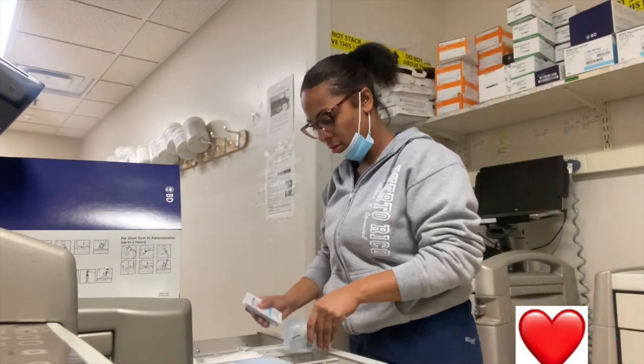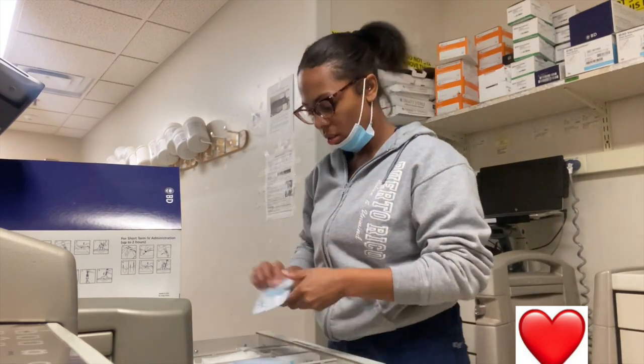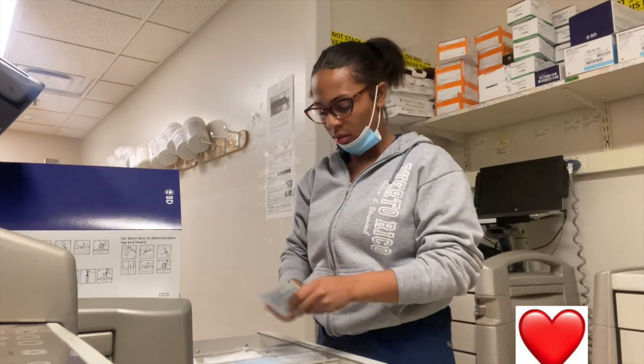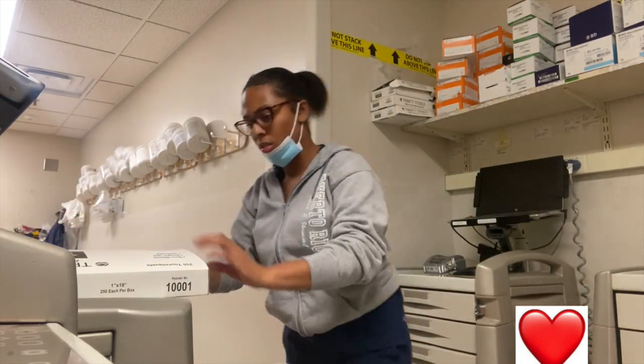Okay y'all, first thing is first — when I get into work I always have to stock a cart. It's very very rare that I will not have to stock a cart, but right here I'm just getting my supplies ready for the first of the night.